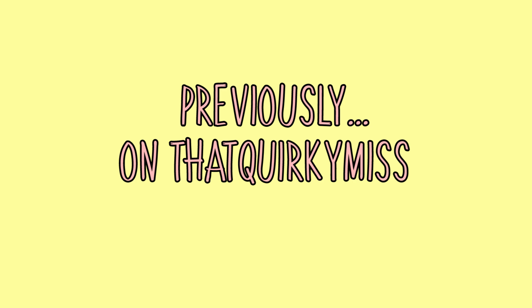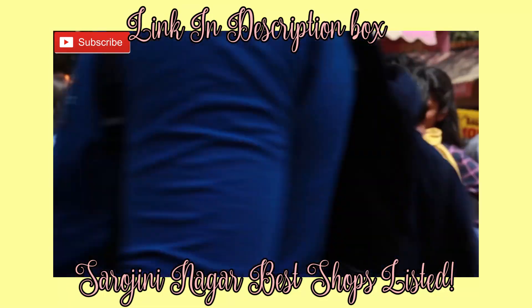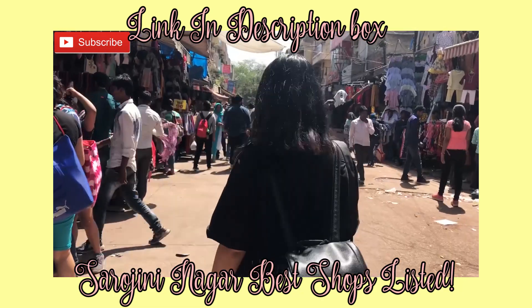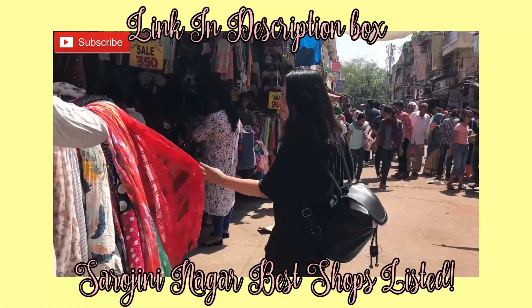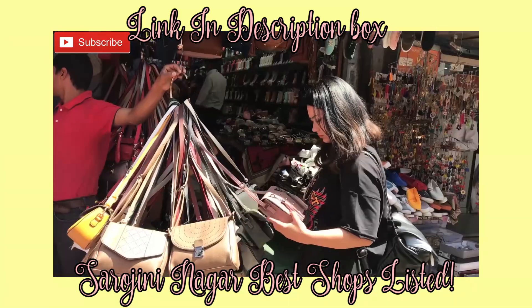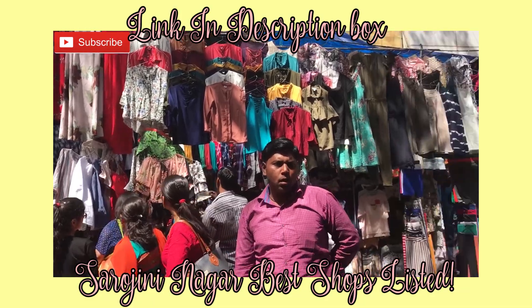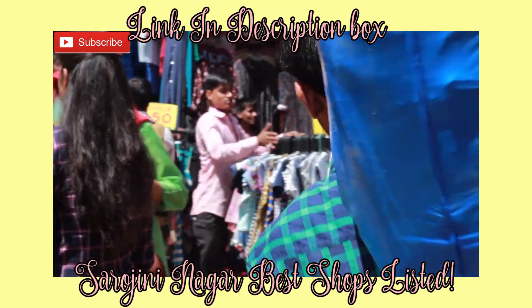Sarojni Nagar is a huge flea market where you get so many options that it can be a bit confusing. If you wait too long and don't know which shop is best, you can get tired and miss your best options. So in this video, I'm at Sarojni Nagar and I'm going to tell you my favourite shop where I do the best clothes and accessories shopping.